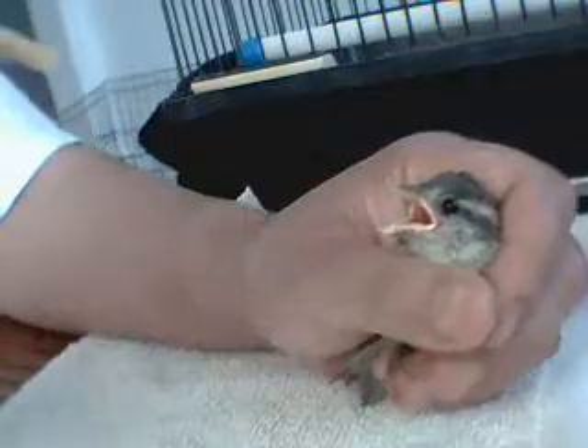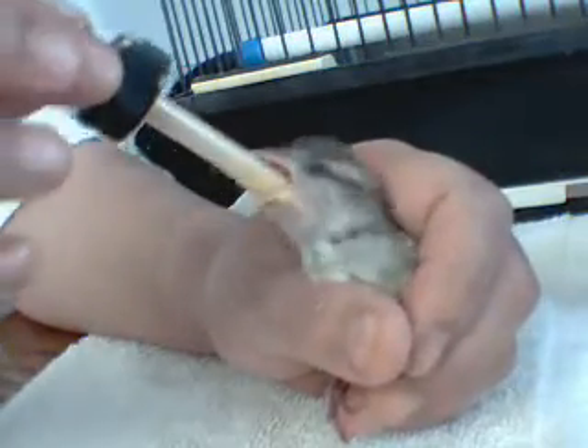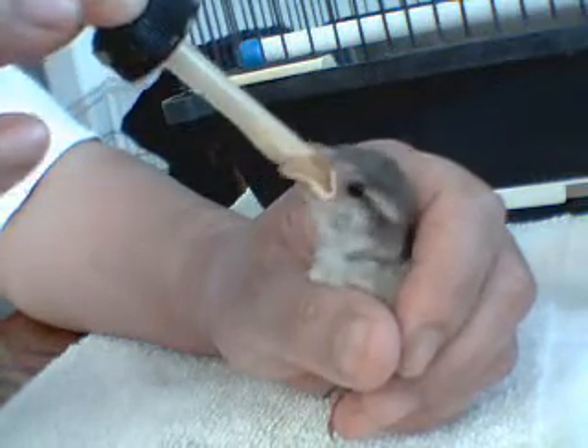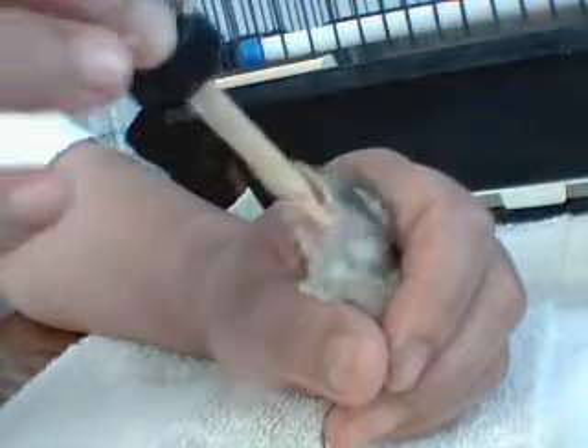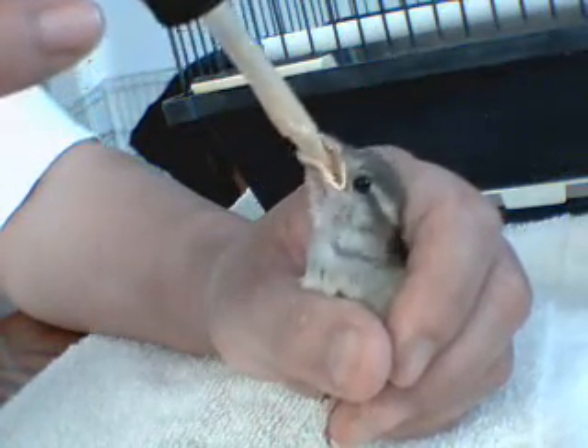He's ready to eat — can you tell he's ready to eat? Look at this, yummy! He's a good eater. Here you go, make sure it all goes in there, goes down into that crop.